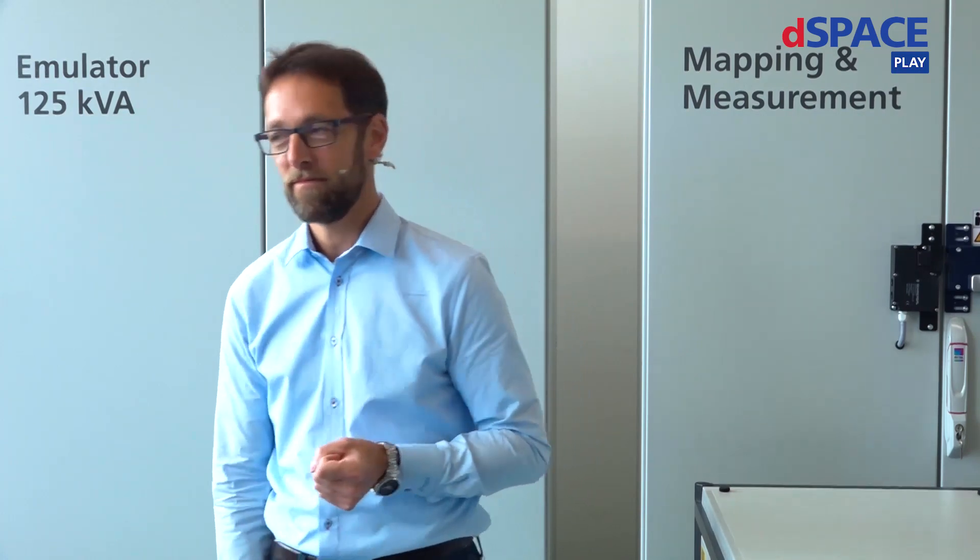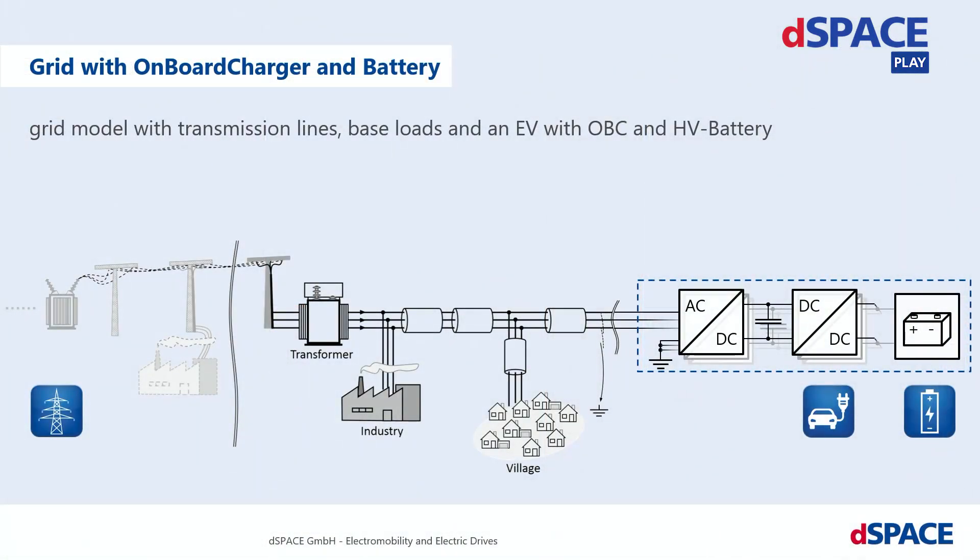Let me start with a small introduction to the use case. This picture shows a grid consisting of a transformer, a baseload as an industry complex, long transmission lines, and a village as a baseload. Outside the village, there is an electric vehicle charging wire, an onboard charger, and its high-voltage battery. Additional systems with their control systems can be added, each influencing the grid and thereby changing the input conditions for other controllers.